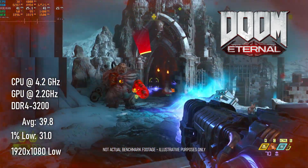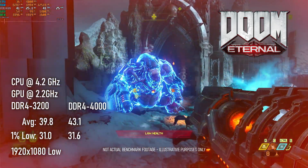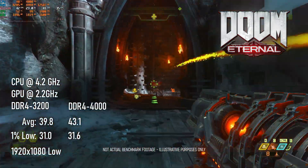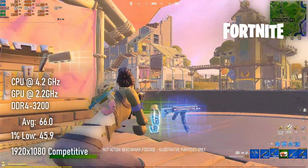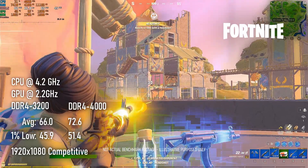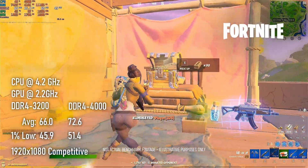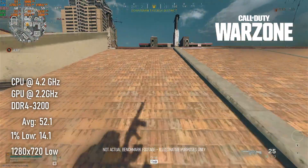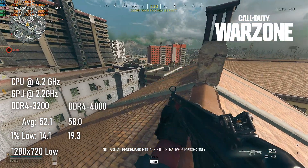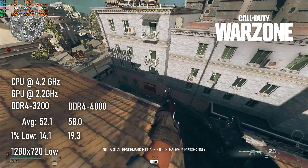The RAM upgrade shows a small but noticeable benefit in Doom Eternal, giving about an extra 7% average performance over the 3200-speed RAM. Fortnite sees essentially 10% better performance, going from 66 FPS with the slower RAM to 72.6 FPS with the DDR4-4000. Warzone finally manages to eclipse the 3400G when using faster RAM in conjunction with the overclock — a fact that only remains true for as long as you remember that I never tested the 3400G with fast RAM.